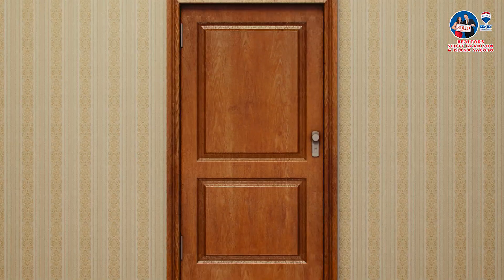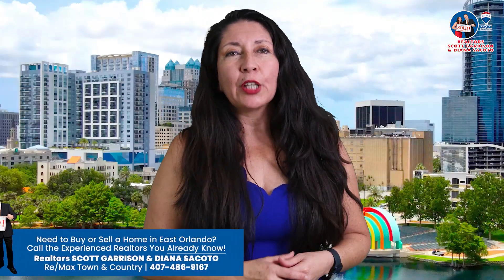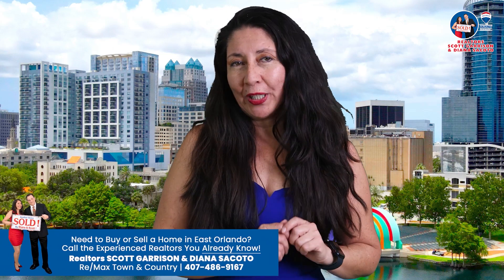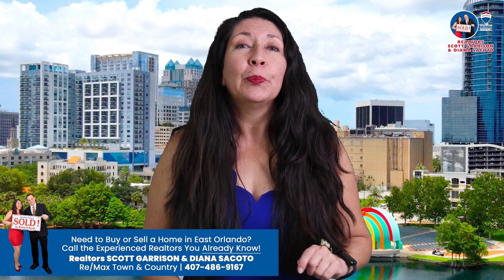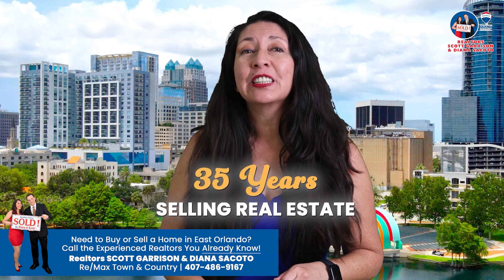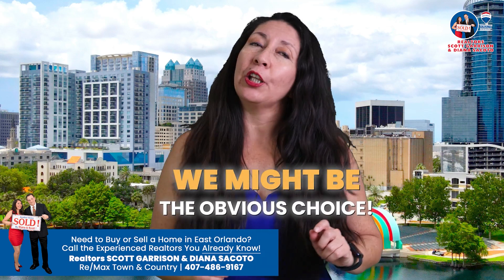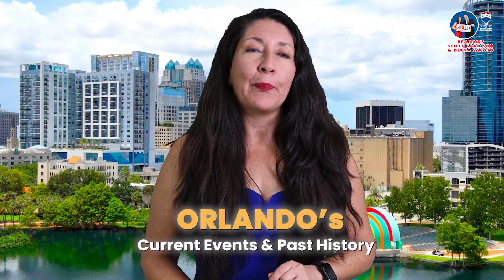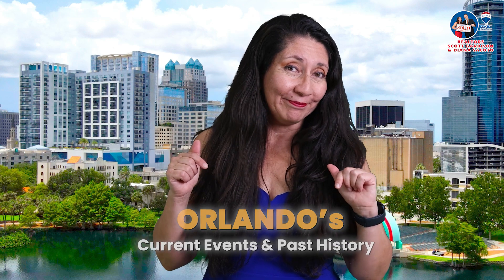That's about it for a tour of some of the most prominent Oviedo houses we have here in town. There's lots more to see, so if you're interested, stay tuned and we'll give you some more. If you want to move to East Orlando, why not call Realtors Scott Garrison and Diana Zaccotto, the experienced Realtors you already know. We are committed to and know the area, and with over 35 years of experience selling properties right here, we might be the obvious choice. Stay tuned to find more about East Orlando's current events and past history right here. Bye for now!